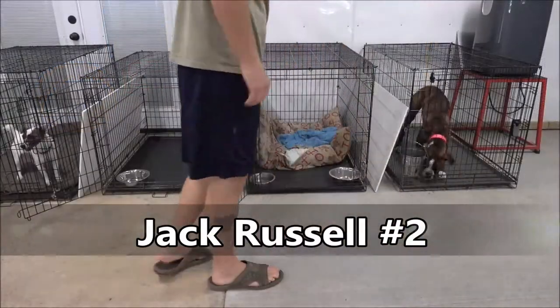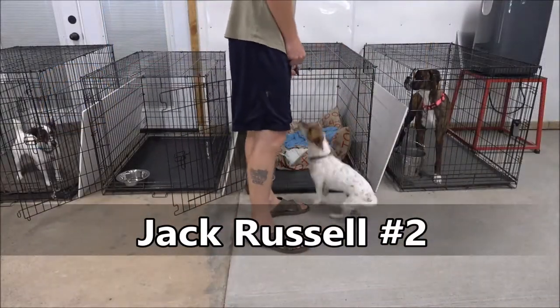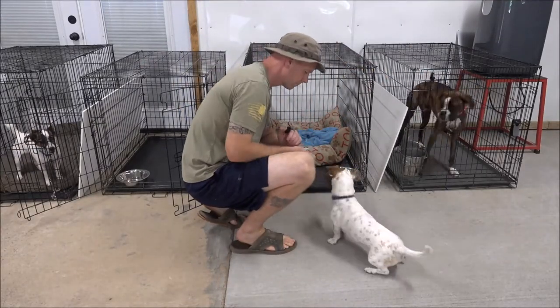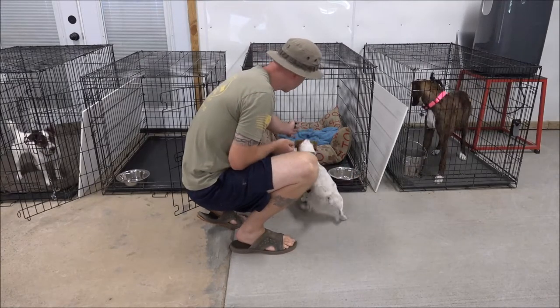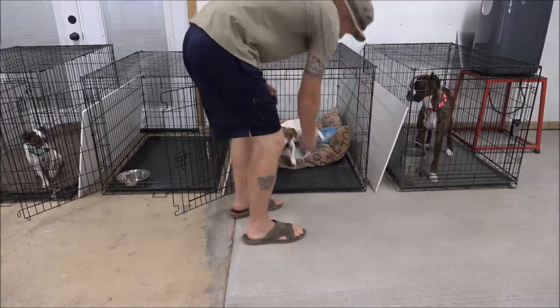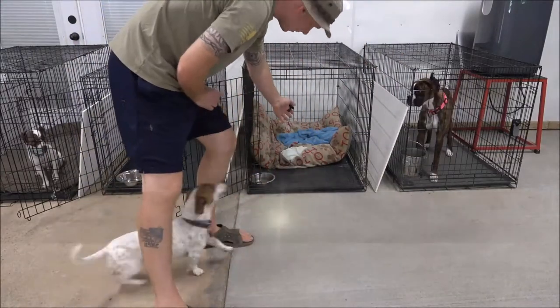That was Jack Russell 1. This is Jack Russell number 2. Jack Russell 1 was a very aggressive dog when he came here. He'd rival any dog out there for his levels of aggression, but we got him pretty squared away. So we're pretty happy with that. And little Jack Russell 2 here — same system, same game.